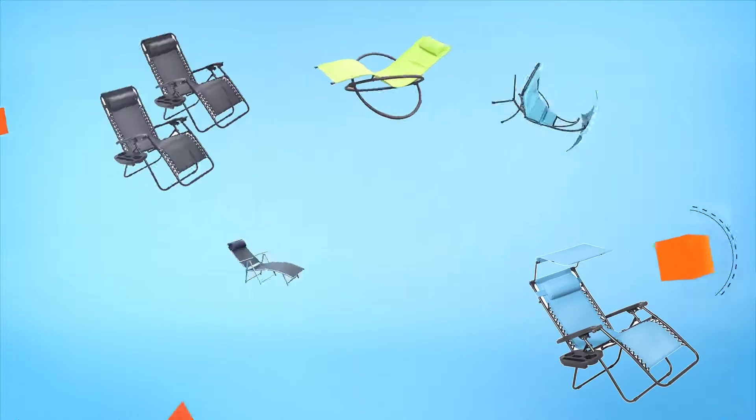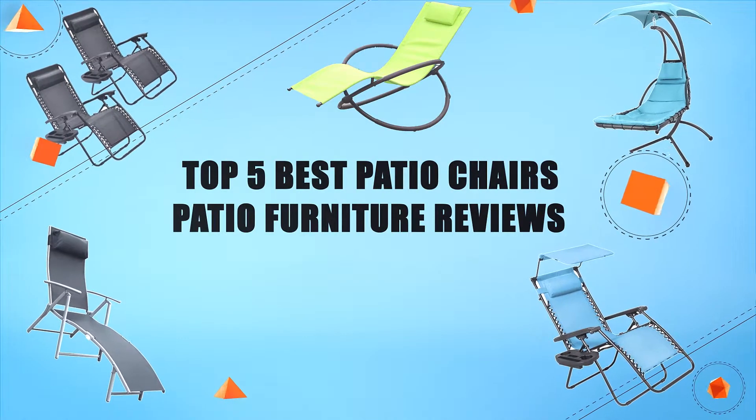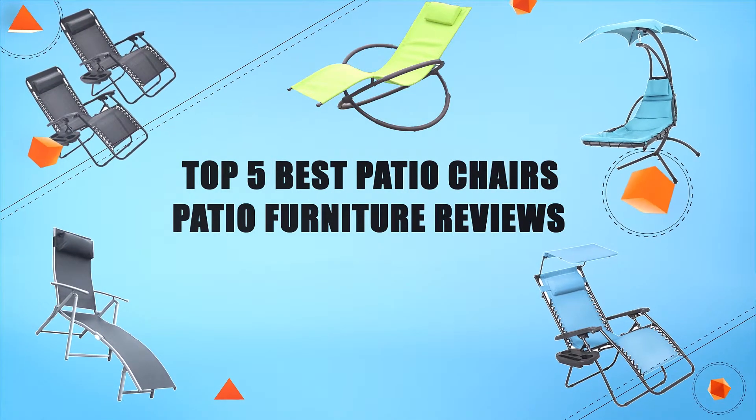Hello everyone, welcome to Review Infinite, the best product review channel on YouTube. Today we're here again with another list of five best products on the market. These reviews are based on thousands of customer reviews and positive ratings. Let's make a list of the best products in this video: top five best patio chairs — patio furniture reviews.